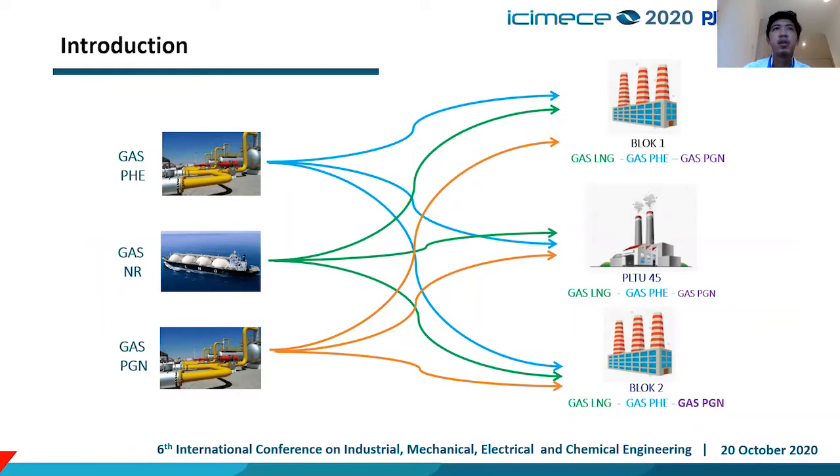For the introduction, we have three gas suppliers: PHE, NR, and PGN, that can supply to Block 1 and Block 2 for the Combined Cycle Power Plant, and PLTU-45 for the Steam Power Plant. PHE and PGN are pipe gas, sourced from gas fields in offshore North West Java and Corridor Gas Block in West Java and South Sumatra respectively. NR is sourced from LNG sent from Bontang or Tanggu.